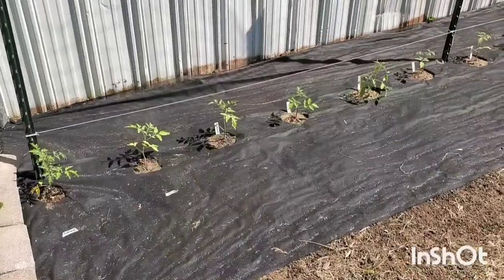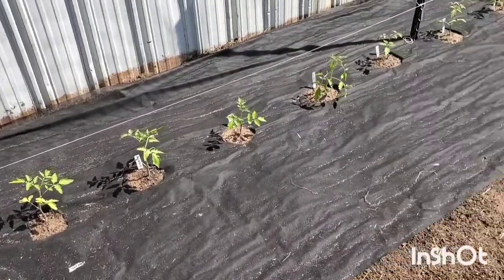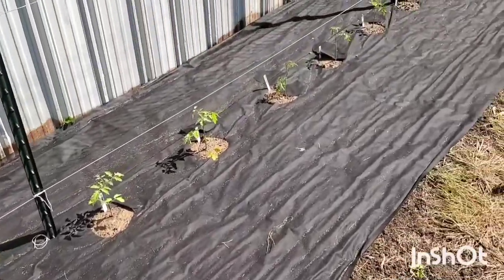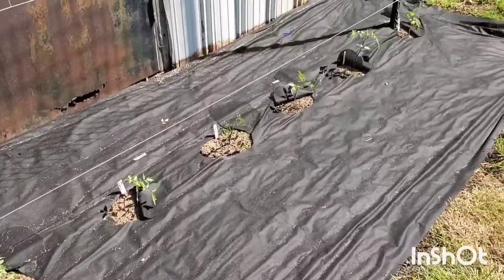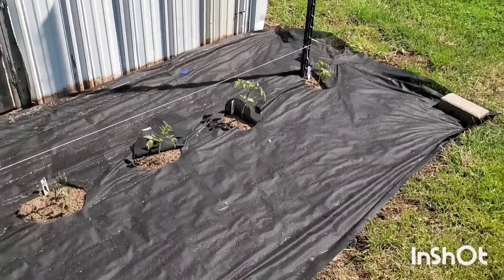Here we are about two days later. The next day after planting these guys we had a really, really bad rainstorm, but they are all looking really good — not phased one bit.